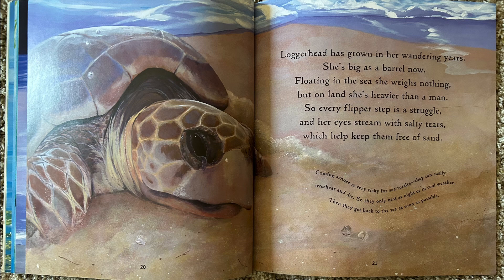Loggerhead has grown in her wandering years. She's big as a barrel now. Floating in the sea, she weighs nothing, but on land, she's heavier than a man. So every flipper step is a struggle, and her eyes stream with salty tears, which help keep them free of sand. Coming ashore is very risky for sea turtles. They can easily overheat and die, so they only nest at night or in the cool weather. Then they get back to the sea as soon as possible.